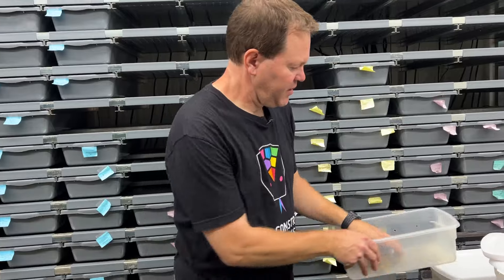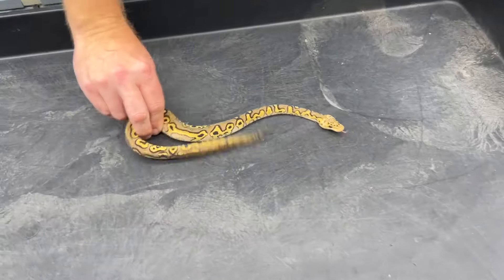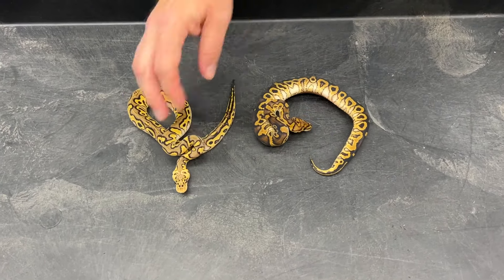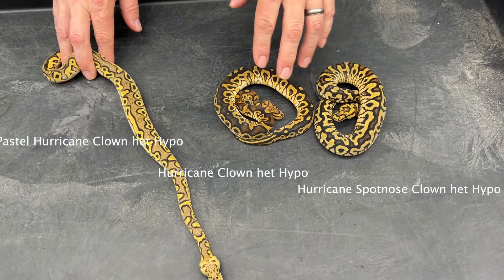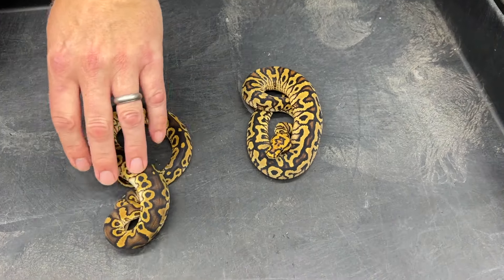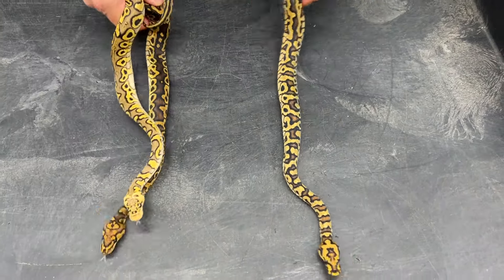Here's a clutch I really like — I bred a hurricane spot nose clown to a pastel hypo clown. This is a pastel hurricane clown het hypo, this is a hurricane clown het hypo, and this is a hurricane spot nose clown het hypo. These two are the ones I'm going to keep — they'll be really good for getting the hypo clown project going. I think this one's a male and this one's a female, so I'll breed them to hypo clown combos in the next couple of years and eventually produce some really nice hurricane spot nose hypo clowns.